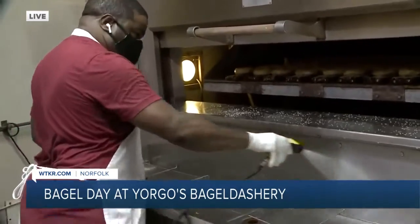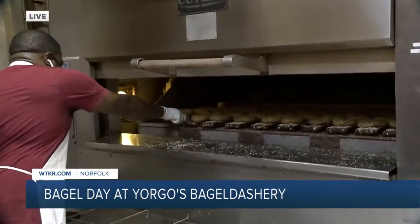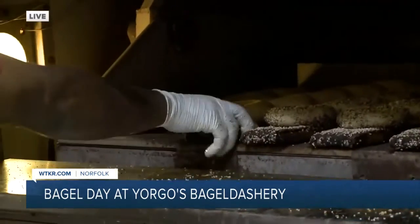We had a little bit of audio issues in the beginning, but this is the final step of the bagel. Yes, the final step is, after mixing and after resting, the final step is baking and flipping and pulling out of the oven.